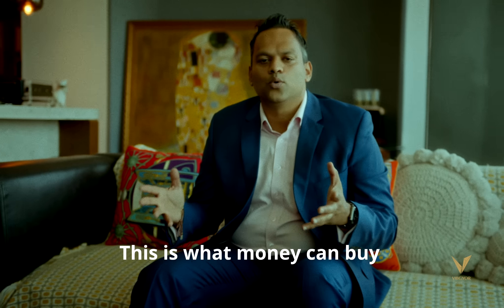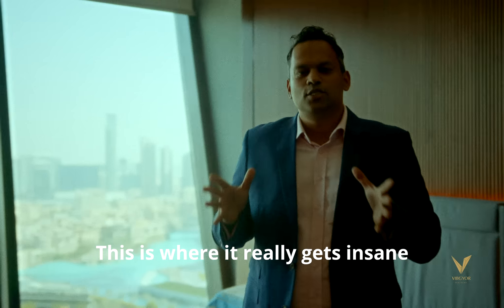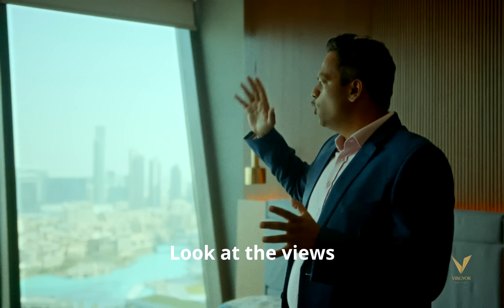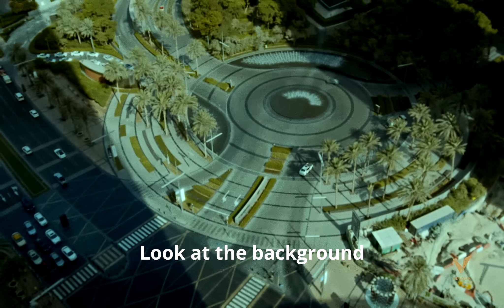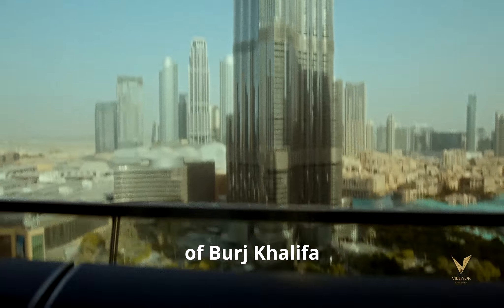This is what money can buy you in Dubai — a beautiful two bedroom, fully customized apartment. This is where it really gets insane. Look at the views, look at the background. You're standing in the midst of the clouds. Imagine waking up to these beautiful views of Burj Khalifa and the fountain.